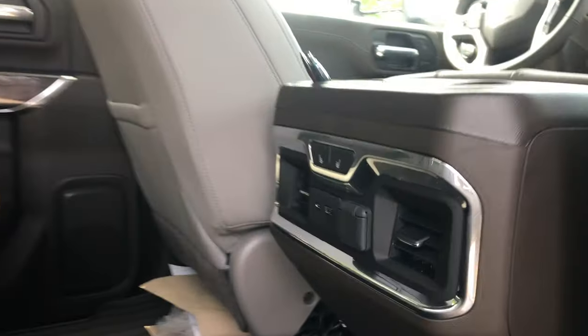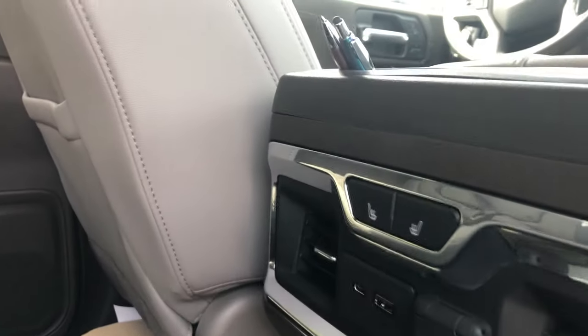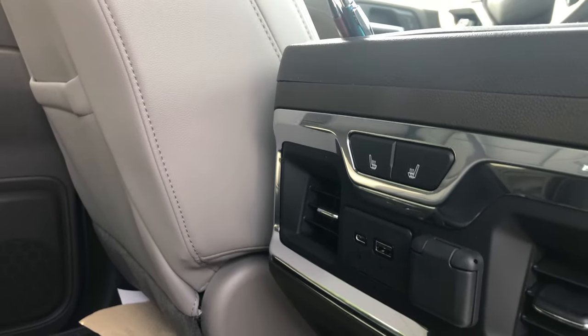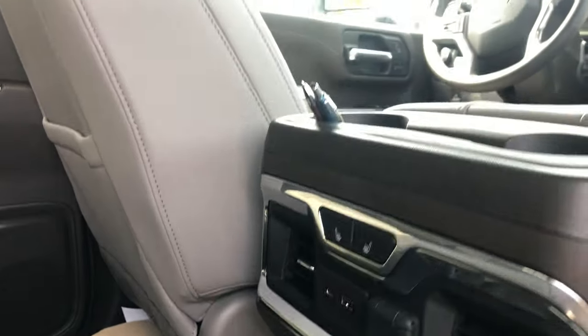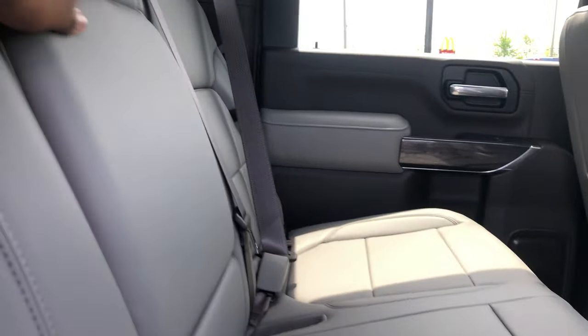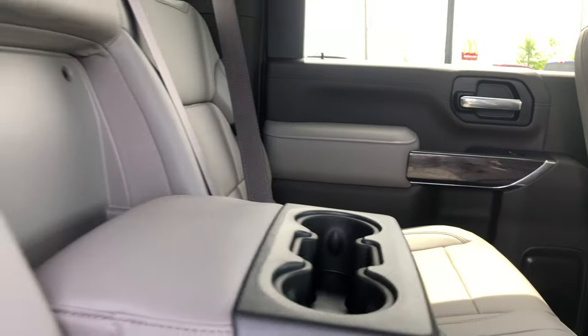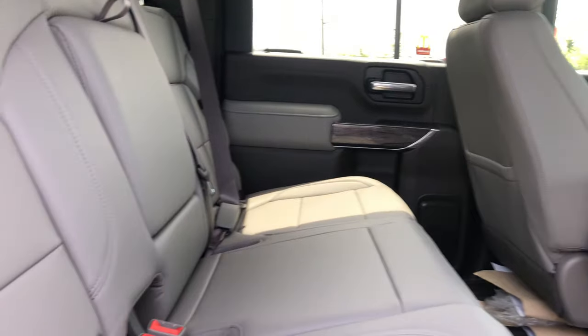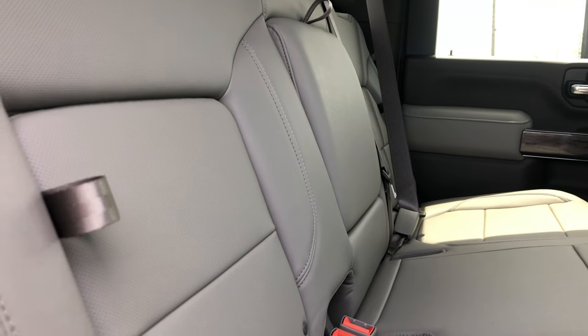In the rear center console area you have air vents and heated outboard seats, so both rear passengers can enjoy heated seats — the person in the middle will have to make do. You also get two cup holders here, plus a drop-down armrest with additional cup holders.